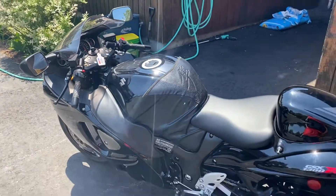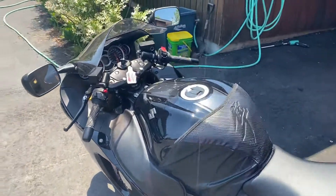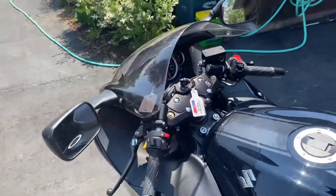Again, it's a one-owner bike stored in a climate-controlled environment since new with only 652 kilometers. The bike does have ABS as well.